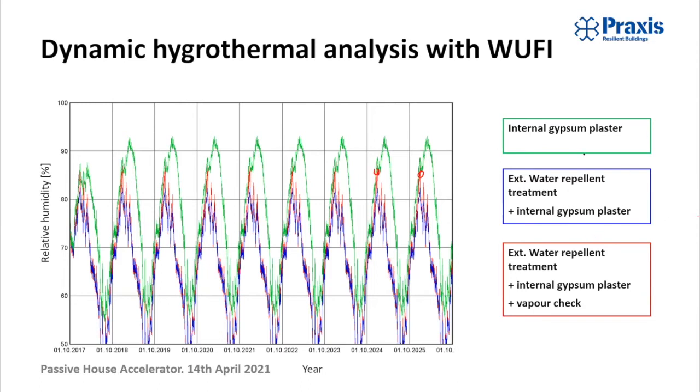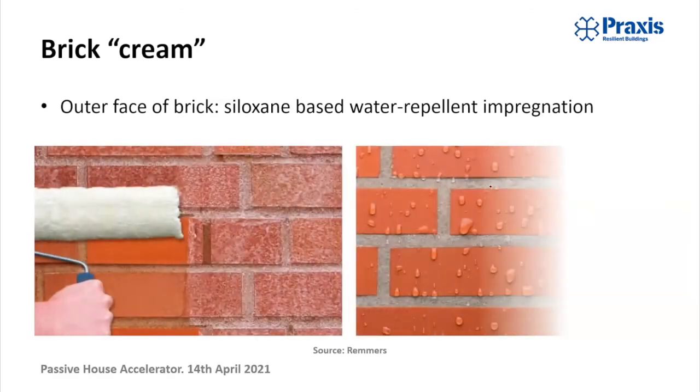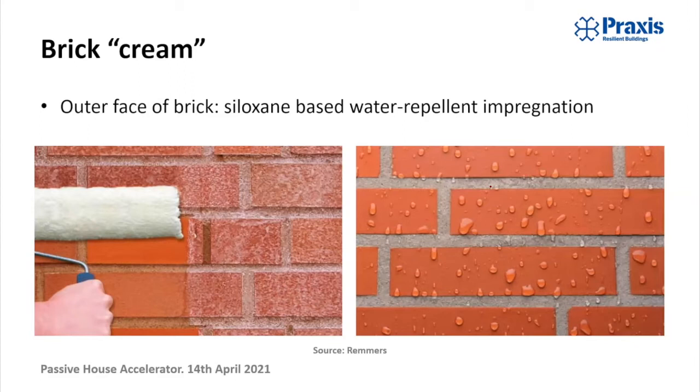The solution we opted for was a capillary active vapor open strategy coupled with a water repellent treatment on the outer face of the brick, which is sometimes called brick cream. Historic building specialists may question the effectiveness of a solution like this, but this treatment is basically like a Gore-Tex: it reduces by about 90% the water absorption of a brick, but it maintains its vapor permeability. It's quite interesting for solid walls and historic buildings where you can only insulate internally and which are exposed to driving rain. It stops the amount of water getting in through liquid transport, but means the wall can still release water vapor.